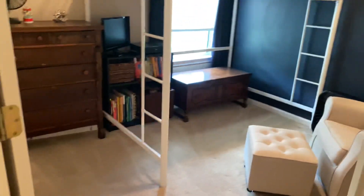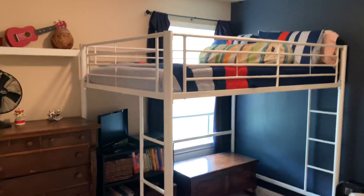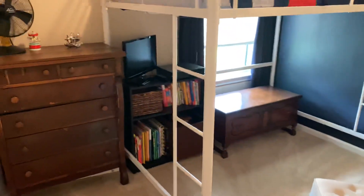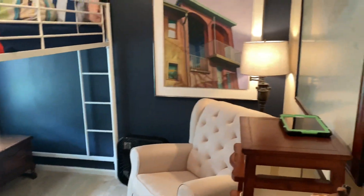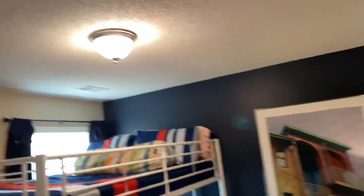Then guest bedroom number one in the middle here — they've got a little bunk set up. Nice little use of space here. Double closet over here. Then you have a linen closet between the two bedrooms.